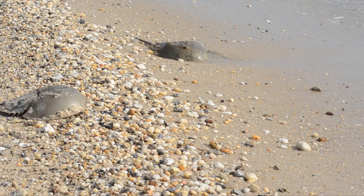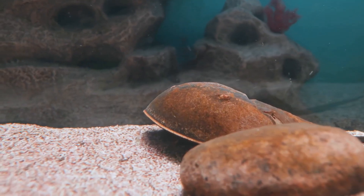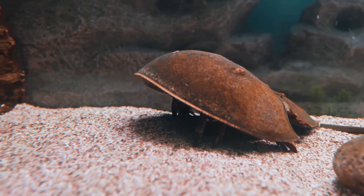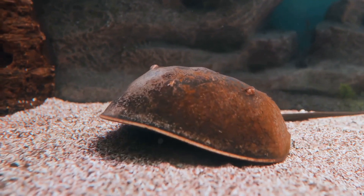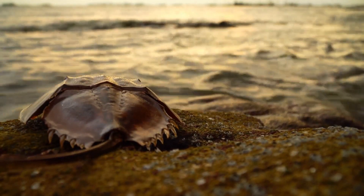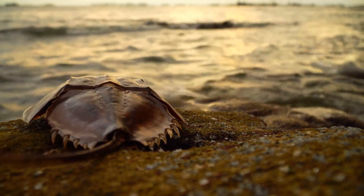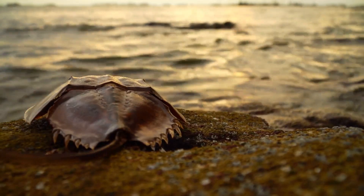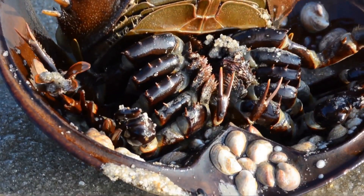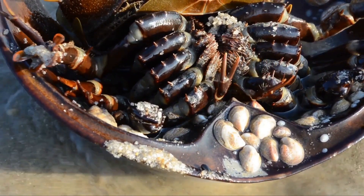Let's break down the horseshoe crab's body. These ancient mariners have been around for over 450 million years, making them true survivors of the ages. First up, that shell — it ain't messing around. This hard exoskeleton is like a knight's armor, providing robust defense against the harsh realities of ocean life, protecting them from predators and the occasional rogue wave. Think of it like a built-in life jacket and crash helmet, all in one. This shell not only keeps them safe but also helps them navigate through turbulent waters.